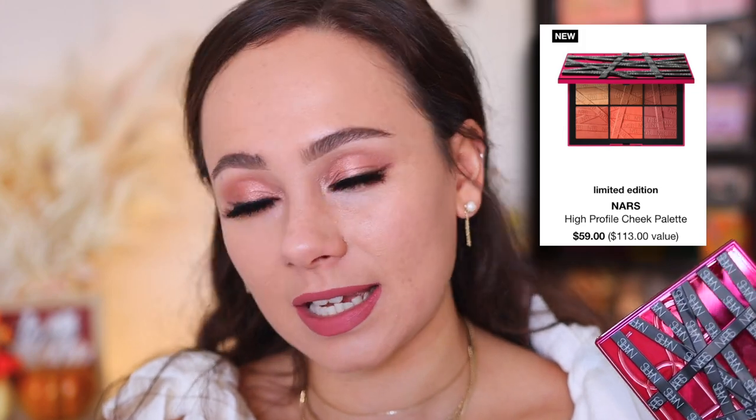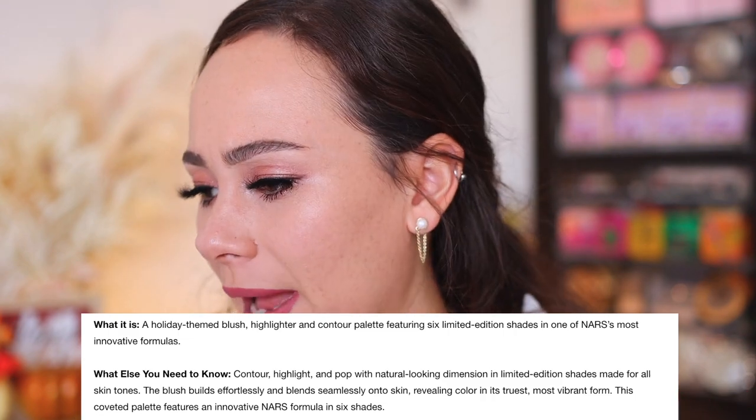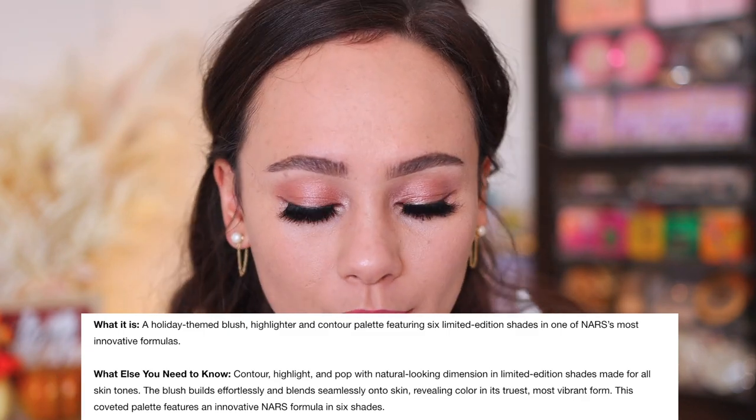This is currently available on the Sephora website, and anywhere else it's available I will put in the description box. It's going to be $59, and they say it's a $113 value. This is limited edition for the holiday season, however it will be available for as long as stock lasts. It comes into Sephora stores October 1st; as of now, you can only order online. They describe this as a holiday-themed blush, highlight, and contour palette featuring six limited edition shades in one of NARS' most innovative formulas.